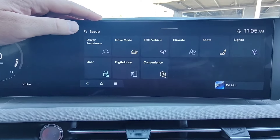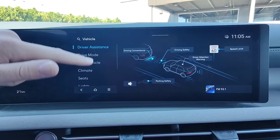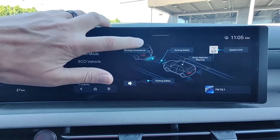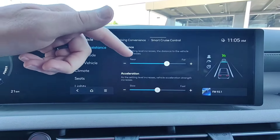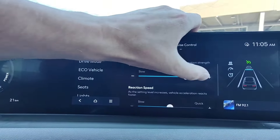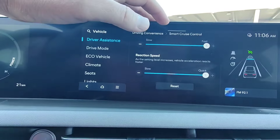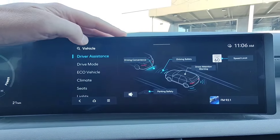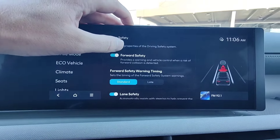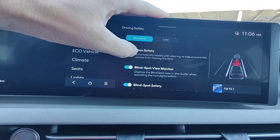In setup, we have vehicle setup. The items on the left correspond to the categories shown. Starting with driving assistance, under driving convenience we have smart cruise control settings — you can change the following distance, how quickly it accelerates to catch up to the car in front, and how quickly it reacts to speed changes of the car ahead. Under driver safety, you can enable and disable forward safety, which detects cars, pedestrians, junction turning, and cyclists. You can have the warning timing set to late or standard. Lane safety automatically assists steering to help prevent the vehicle from leaving its lane.